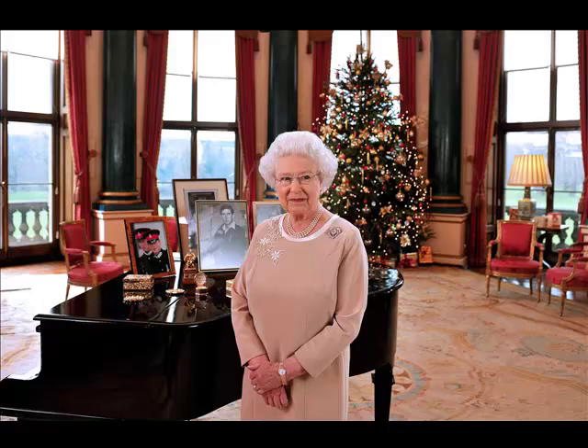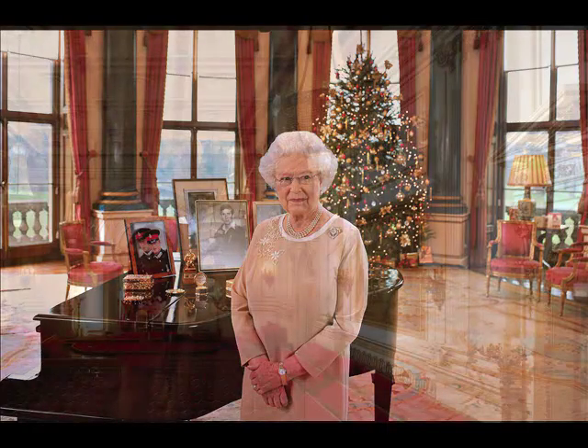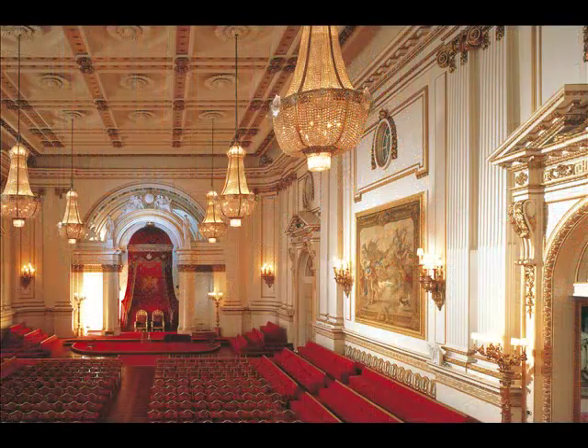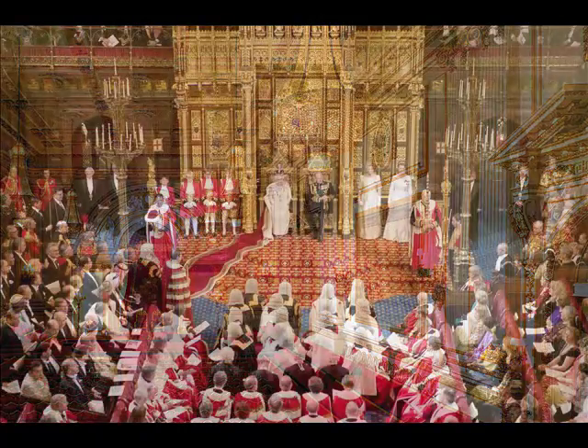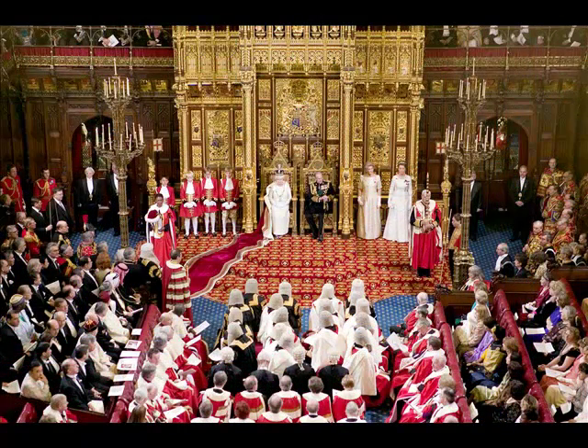Where will the exhibition be located in the palace? The exhibition is actually spread over two rooms. We have part of it in the ball supper room and then when people go into the ballroom they'll see both pieces related to investitures, which of course take place in the ballroom, and also an area reflecting the state opening of parliament which took place quite recently.